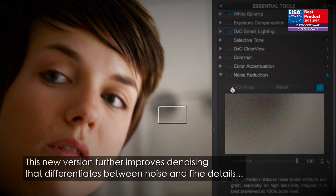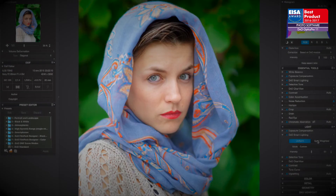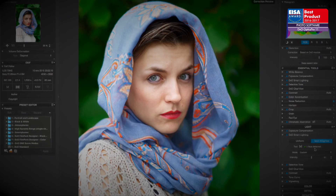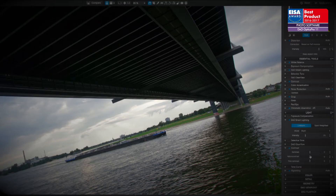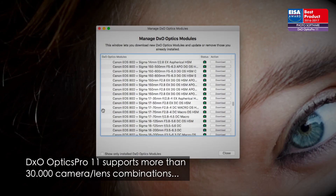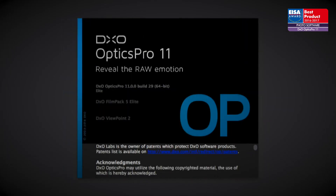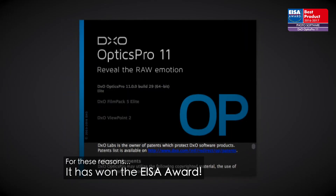This new version further improves denoising that differentiates between noise and fine details, intelligent tone mapping based on face detection, plus automatic micro-contrast and red-eye corrections. DxO Optics Pro 11 supports more than 30,000 camera-lens combinations. For these reasons, it has won the ISA Award.